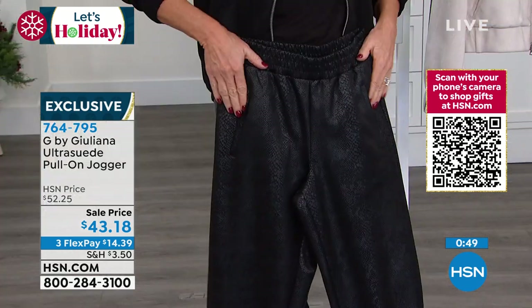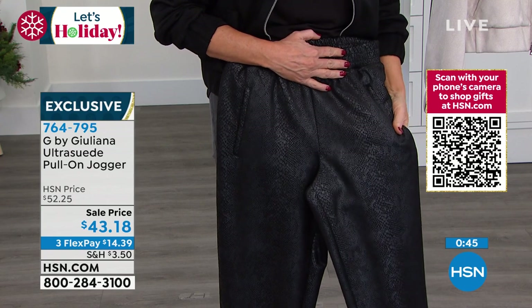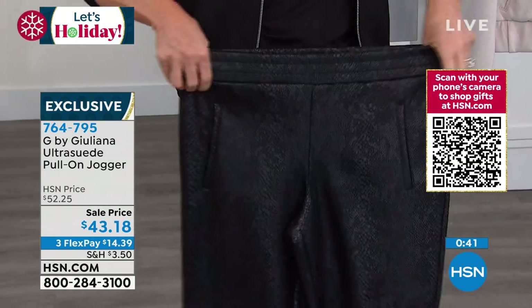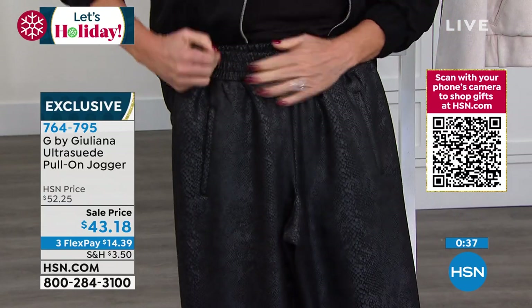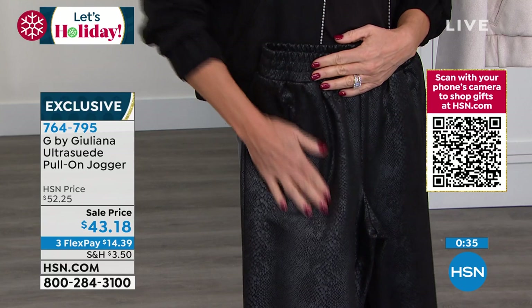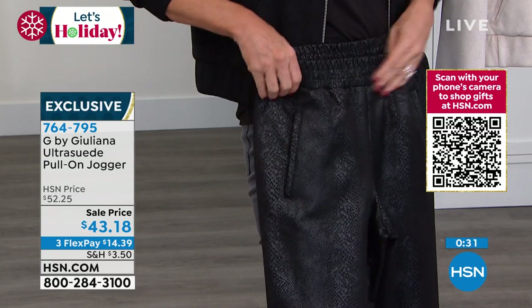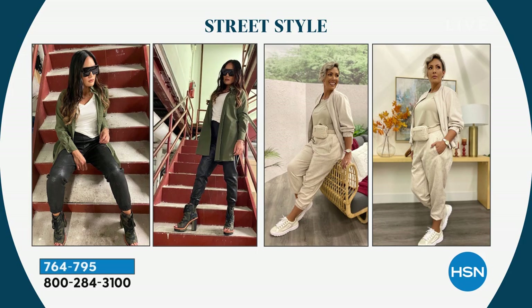It's a snake pattern stretch faux suede jogger style — no zipper, no button, you slip these right on. They go great with the jacket, you just look so cool. I love this look with a heel or a boot. If you're going to spend your money on clothes and fashion, get ones that make a statement, ones that aren't like everything else in your closet right now.